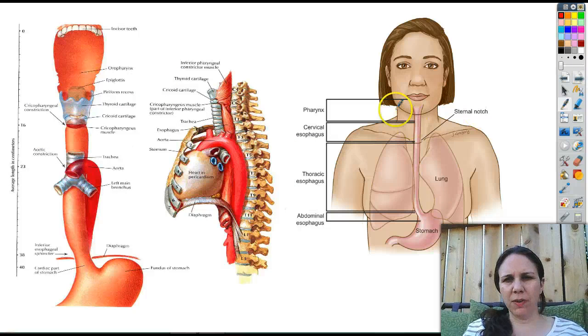Here are a couple of pictures of your esophagus. So here's the pharynx, the back of your throat, then it goes into this part. They call it cervical because cervical means neck — so this is your neck esophagus. Thoracic means chest — chest esophagus. And abdominal means abdomen esophagus. And then here's the sphincter right in there.